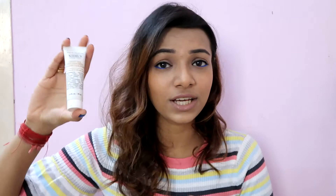Next is the Kiehl's Calendula Deep Cleansing Foaming Face Wash — this is actually a sample size, which is pretty big for a sample. I absolutely loved it. Will I repurchase it? No. Even though it's an amazing face wash and I love Kiehl's products — I use their serums all the time — I'm not going to repurchase the face wash because it's very expensive.